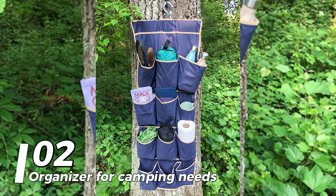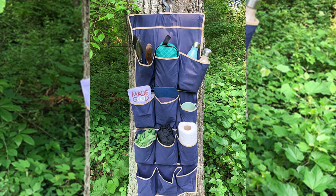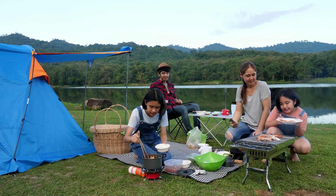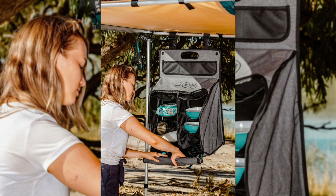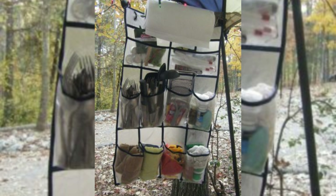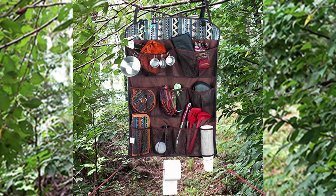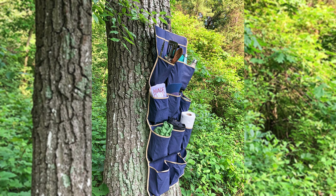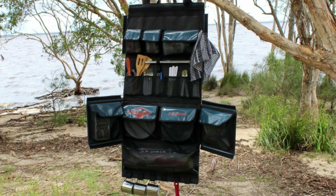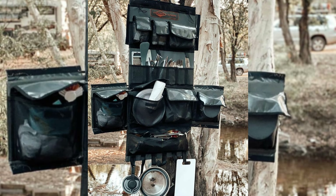Number 2: Organizer for camping needs. To make it easier to find items you use most when setting up your tent and food, organize the essentials in a hanging organizer by bringing them out and placing them neatly. This organizer can be wrapped around a tree trunk or placed anywhere you can put your belongings without fear of theft. Carefully fill it with just what's essential.